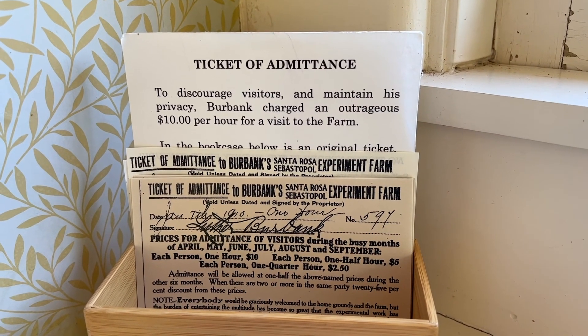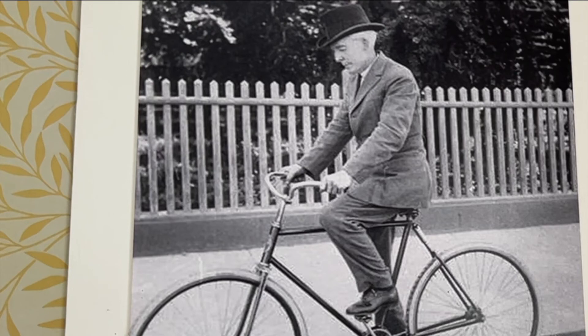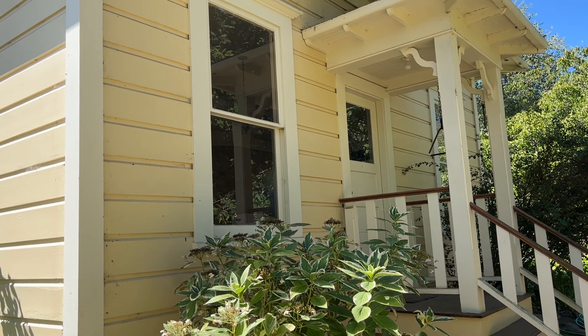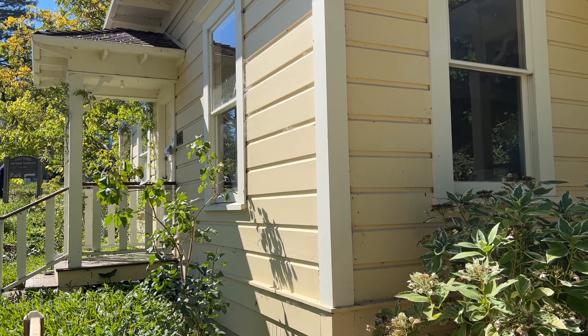He charged ten dollars an hour to visit the farm — he really did not like visitors, apparently. He also commuted an hour and a half on his bike to get there every day, which means he left at 3:30 in the morning. That is incredible dedication. He really loved his work and was extremely passionate about plants.